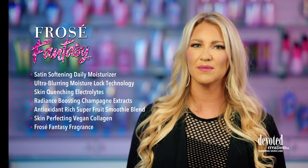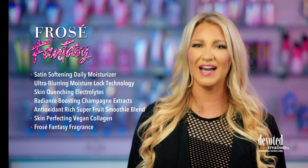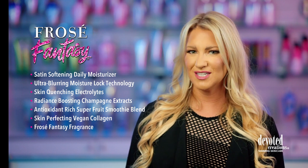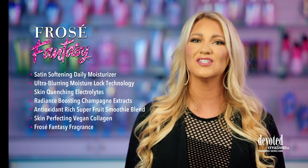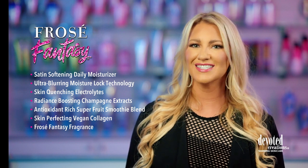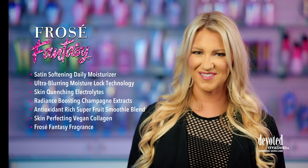A pampering satin blend utilizes body-quenching electrolytes and sweet smoothie antioxidants to provide your skin with vital vitamins and nourishing nutrients. Blended with bubbly champagne extracts and indulgent sugarcane squalene, allowing for luxuriously sleek and touchably toned results that last long after happy hour.